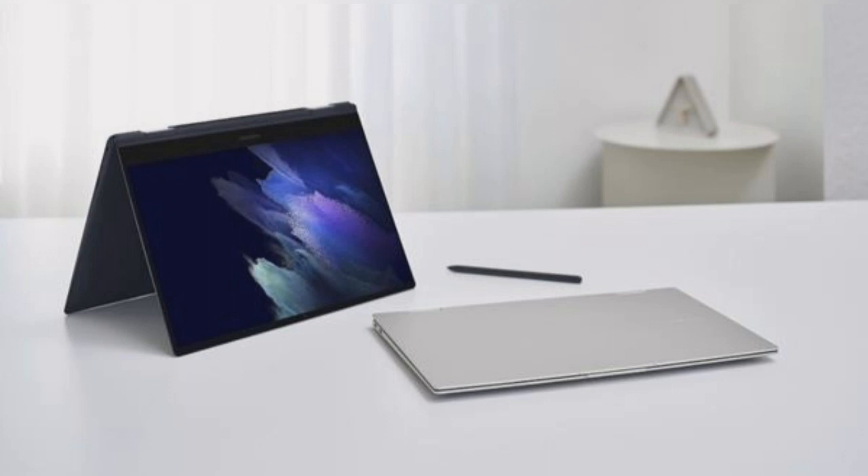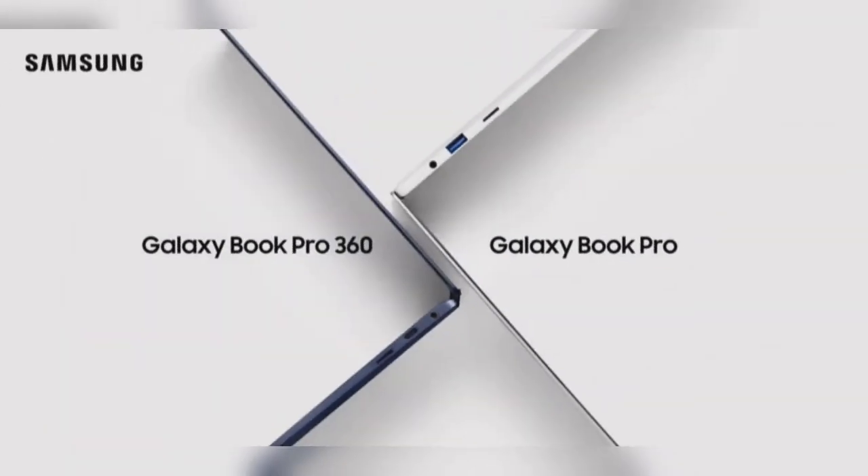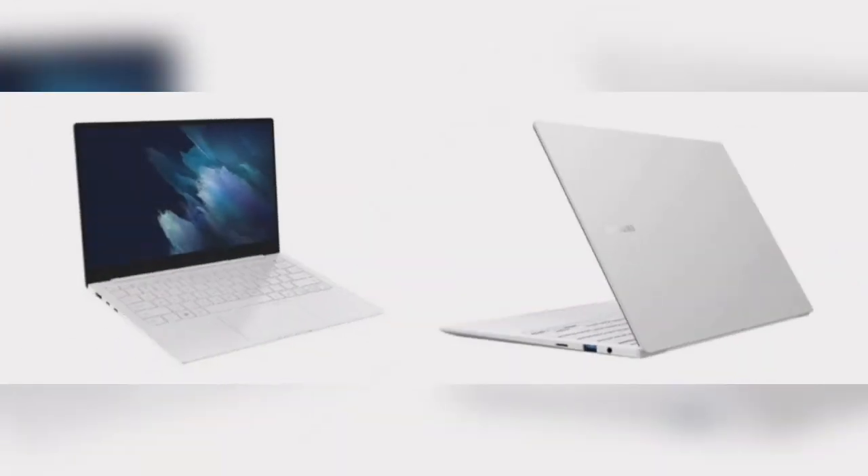The Galaxy Book Pro is a slim and lightweight portable laptop. It holds the record as the thinnest and lightest model in the Galaxy Book series. It has all the features that can serve as a mobile office, movie theater, or just a personal companion. Three color variants are available for the Galaxy Book Pro, and the price ranges from $1,153 to $1,907.